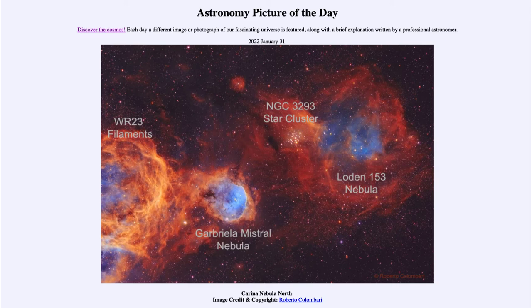Up above we see another star cluster, NGC 3293 — another star cluster that has formed — and next to that we see another emission nebula, Loden 153. That's also an emission nebula caused by glowing gases, and the gases are left over from star formation, as this is part of a great star-forming region.